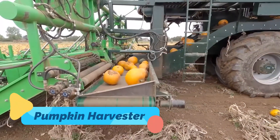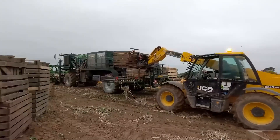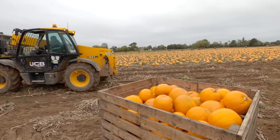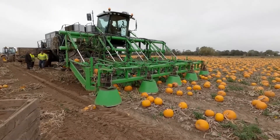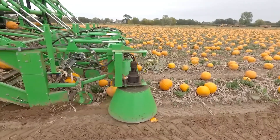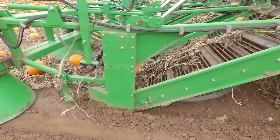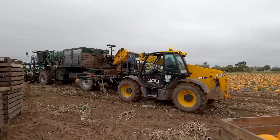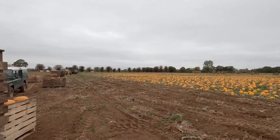The Pumpkin Harvester is a specialized machine designed to automate one of the most labor-intensive harvesting processes in agriculture. This impressive unit uses rotating blades and conveyor systems to gently lift pumpkins from the soil, cutting the vines cleanly, and delivering the produce into onboard bins or trailers with minimal damage. Its adjustable cutting height allows for adaptability to different pumpkin sizes and field conditions, while the wide harvesting deck ensures high efficiency across large plots.